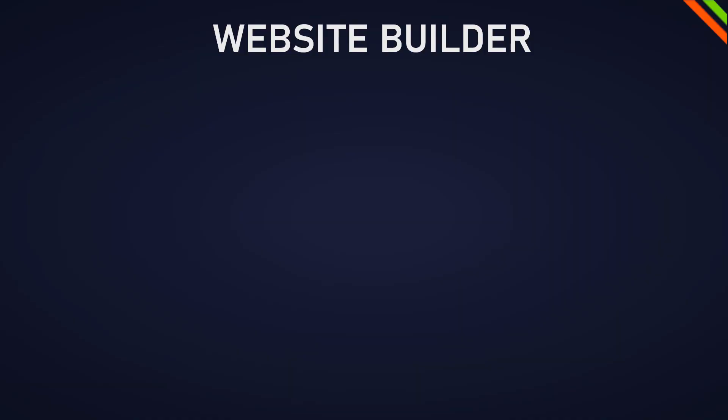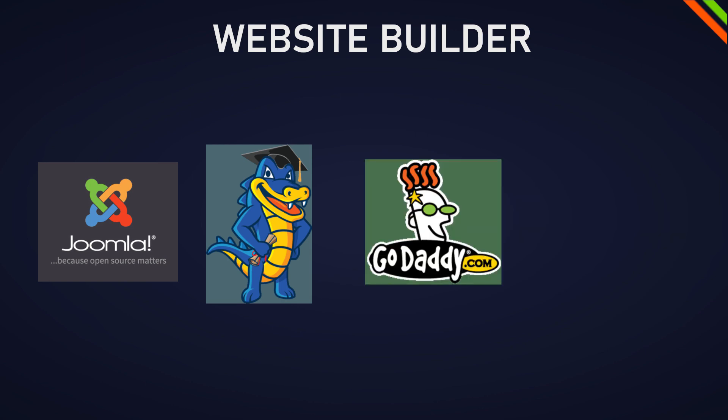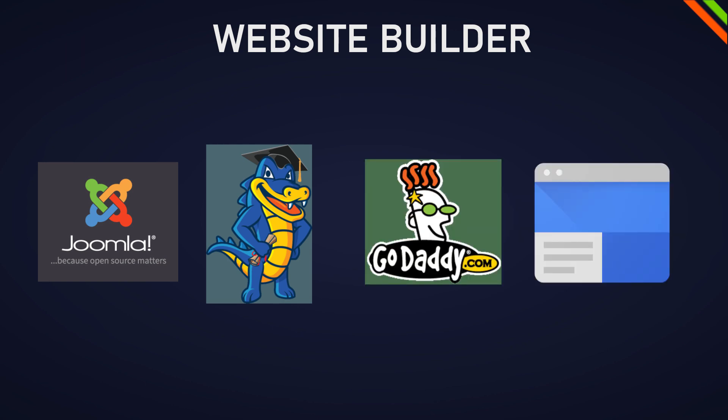As a side note, we will not look at Joomla, Gator from HostGator, GoDaddy Editor, Google Sites, and all the other builders out there, because in my opinion they should not even be considered for most use cases. Let me introduce the website builders first so you get an overview of what we're talking about.